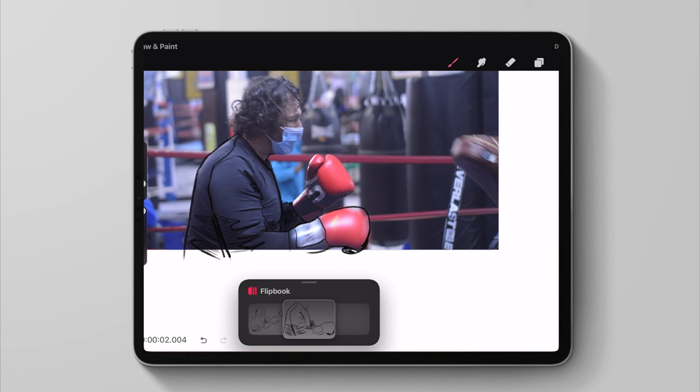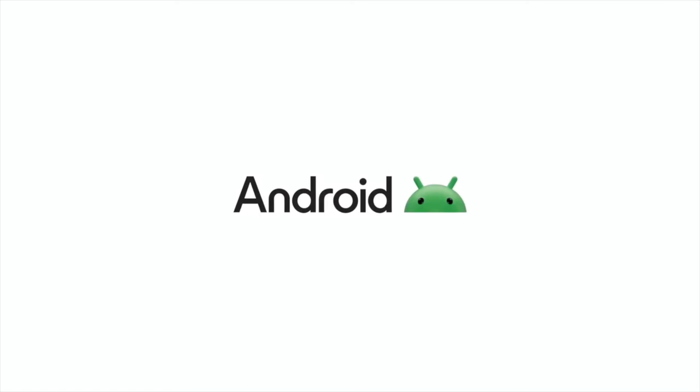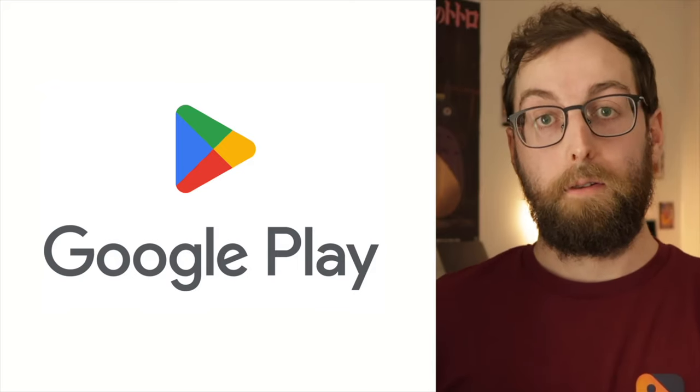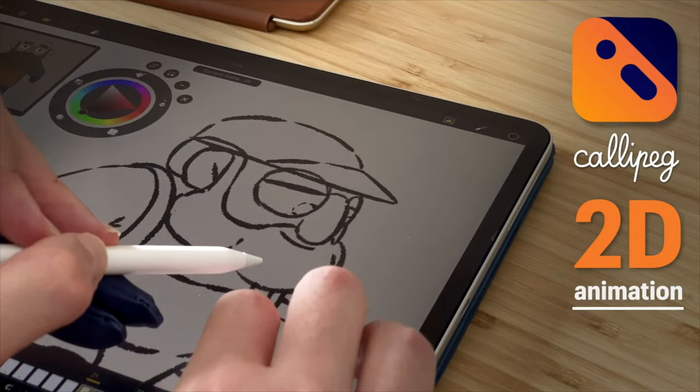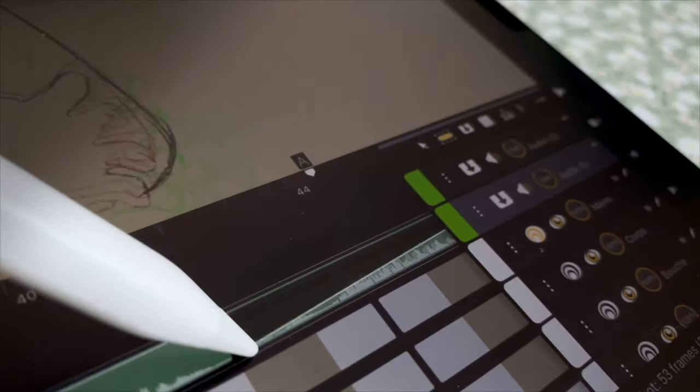First off, we have Calipeg, which is actually now coming to Android, which is great — so now it's not just locked off to iOS users, and you guys can go ahead and enjoy some animation. There's currently a public beta running on Android, and the plan for Calipeg's team is to launch Calipeg officially on Android in early 2025.